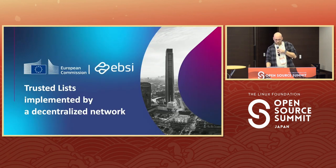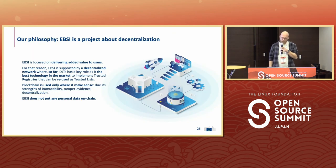As Shane already mentioned, we have a couple of trusted lists implemented by the decentralized network. EBSI is a project about decentralization — we want to deliver added value to our users. EBSI supports a decentralized network, and as far as we've experimented with this, distributed ledger technologies are the best option. We want to limit the use of blockchain as much as possible and only apply it where it is needed and where it makes sense. One key aspect of our philosophy is that we do not put user data on the blockchain because that creates conflict with GDPR.